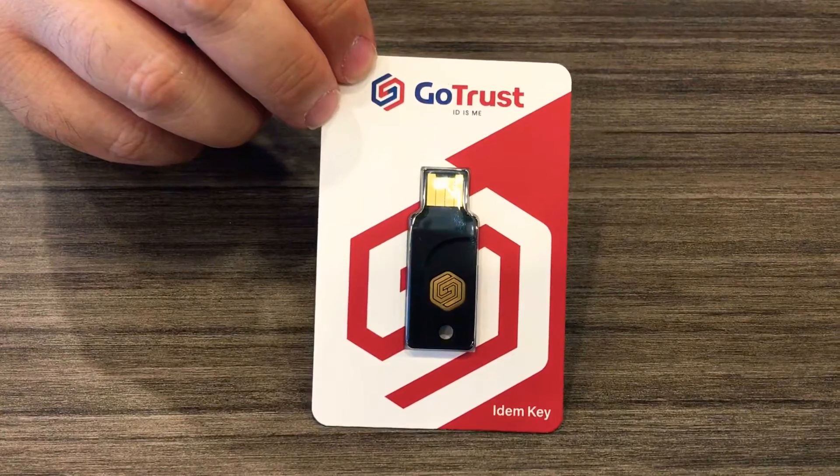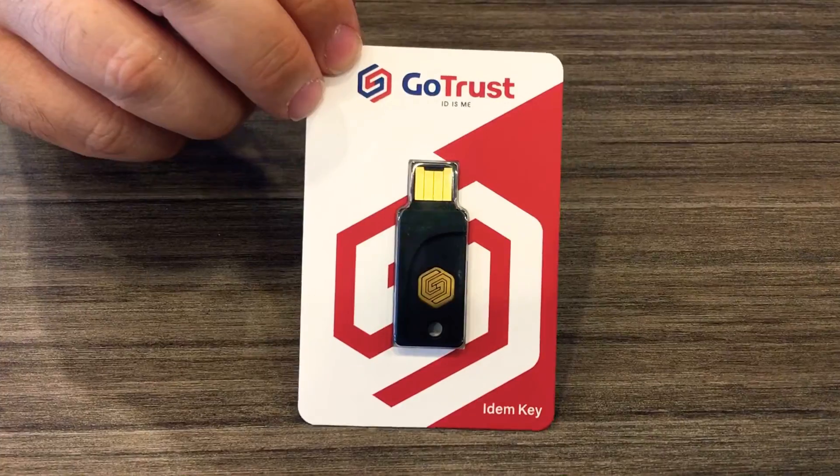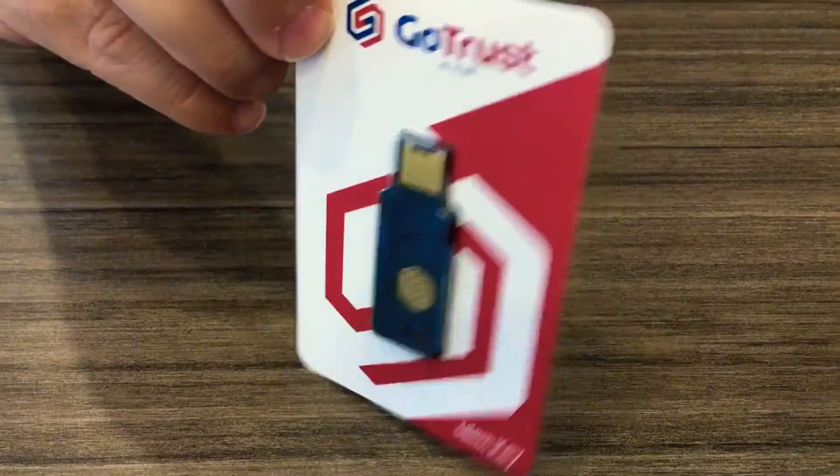This USB key has NFC capability to support FIDO, U2F, and FIDO2 authentication protocols.